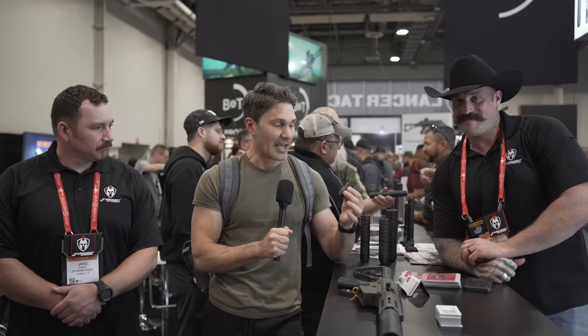Hey everyone, James Reeves, TFB TV, Shot Show 2023. First floor day — be very very quiet because we are at the Silencer Shop booth, checking out all the cool new suppressors. We're here with the guys from JK Armament, who make really unusual suppressors, including this one which I have called the Vienna Sausage Nine. I saw this and I was like, what in the hell is this? Please answer that question for me, Jake.